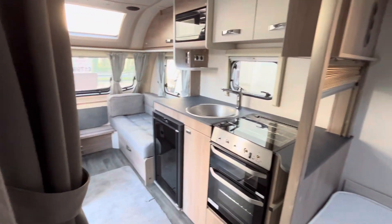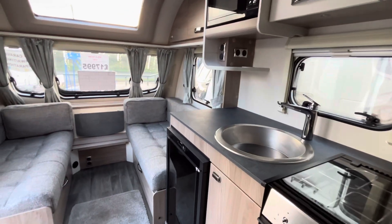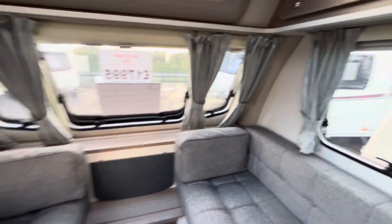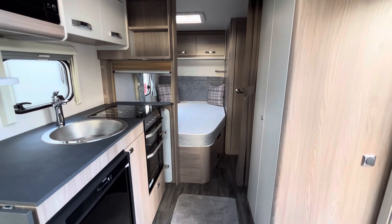So there we have it — that is a 2023 Alpine 4. If you've got any questions, please feel free to give us a call on 01785 331 200. Myself and Chris will be more than happy to answer any questions you've got. Thank you for watching the video.